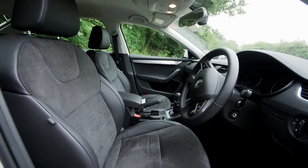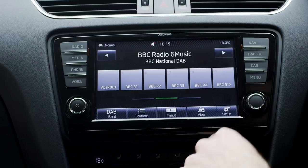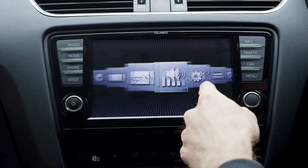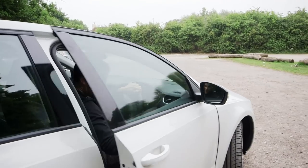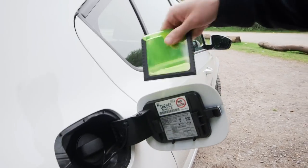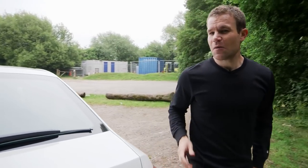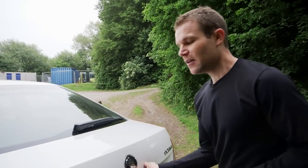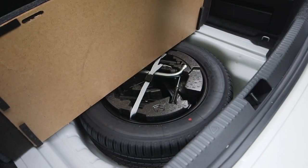Build quality wouldn't shame the likes of BMW either. The Octavia is well made and well equipped. Even basic S models get Bluetooth, a DAB radio and a touch screen media system. There are also loads of features that make this car easy to live with: a refrigerated glove box to keep your sandwiches cool, an ice scraper inside the fuel filler cap — great for winter mornings — and a full size spare wheel instead of a puncture repair kit.